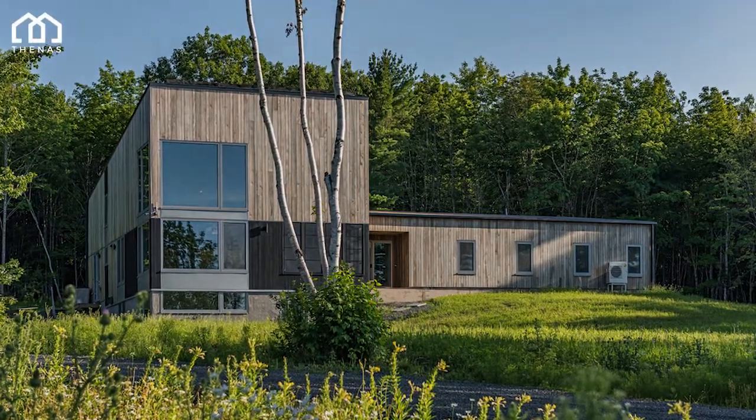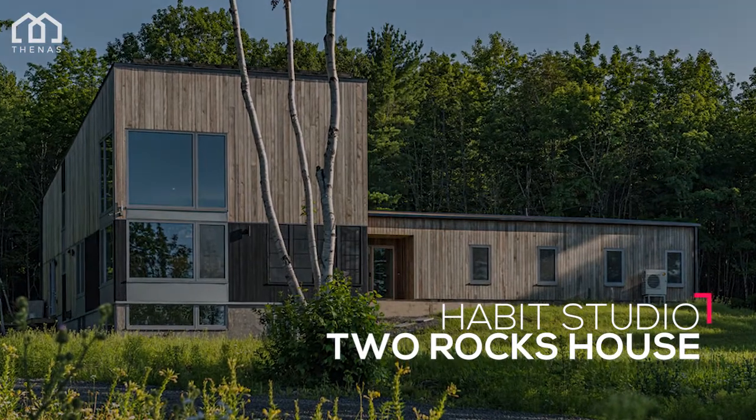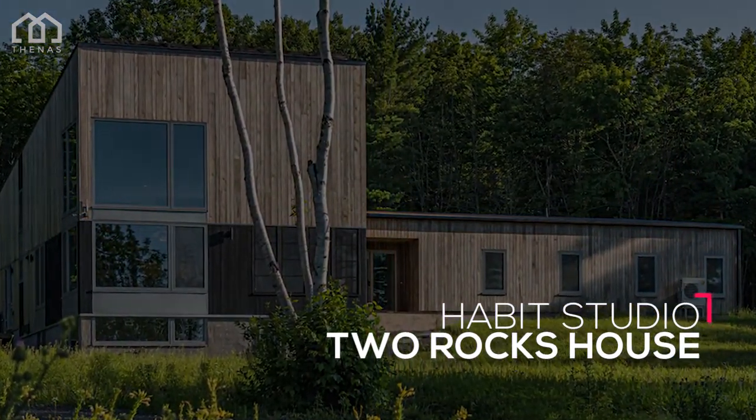Welcome to the NAS Architects. This is Two Rocks House, a house designed by Habit Studio. This house is located in Nova Scotia, Canada.